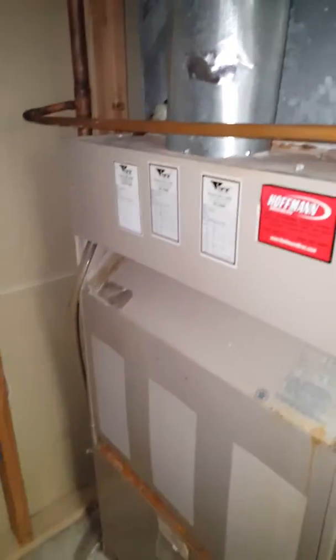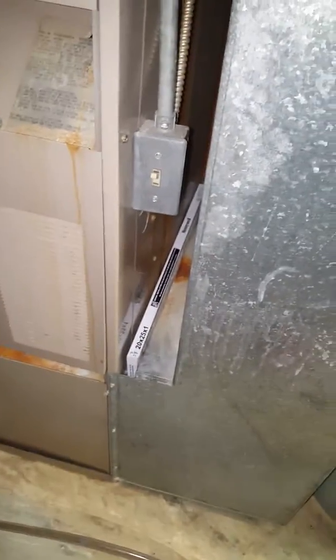Customers are looking to replace the furnace. The AC is newer so they're not looking to replace that. They just moved in a couple months ago. We've got a 20 by 25 by 1 filter.